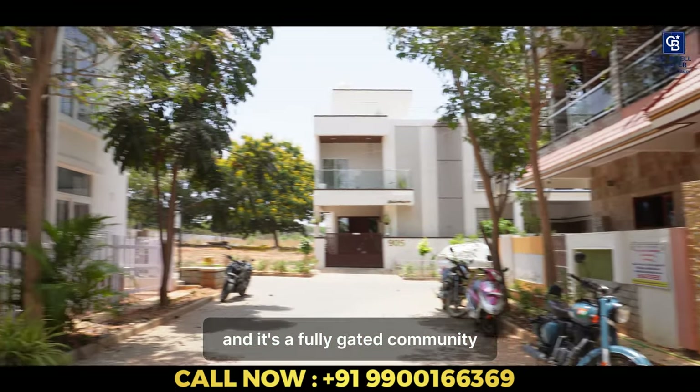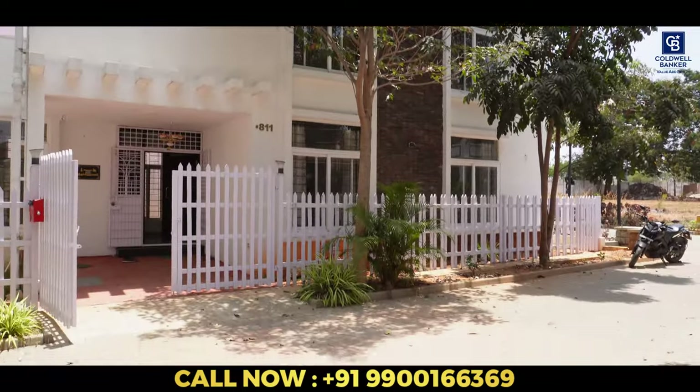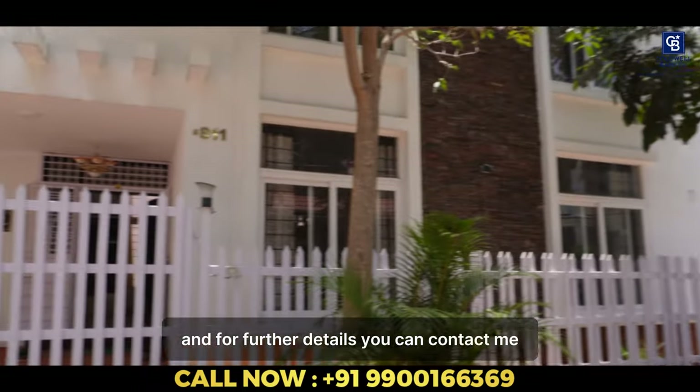And it's a fully gated community. It has a clubhouse, outdoor gym. I've attached the location pin of the property in the description box. And for further details, you can contact me.